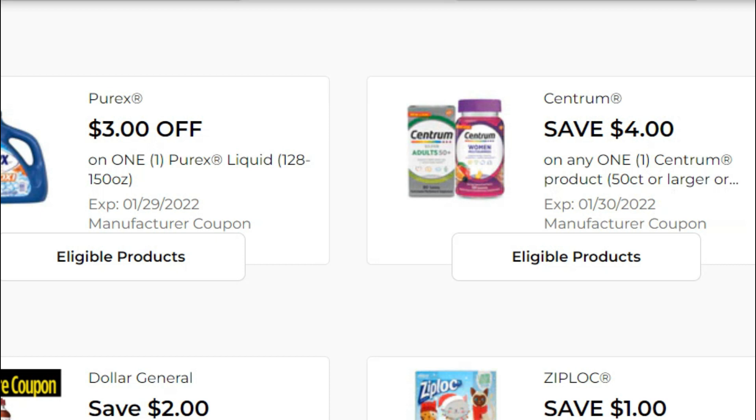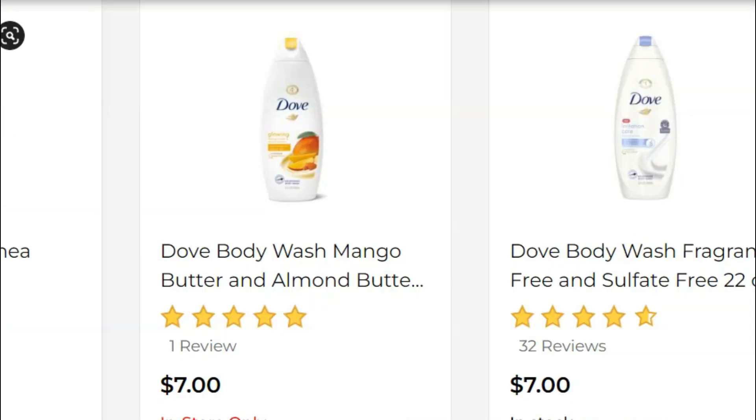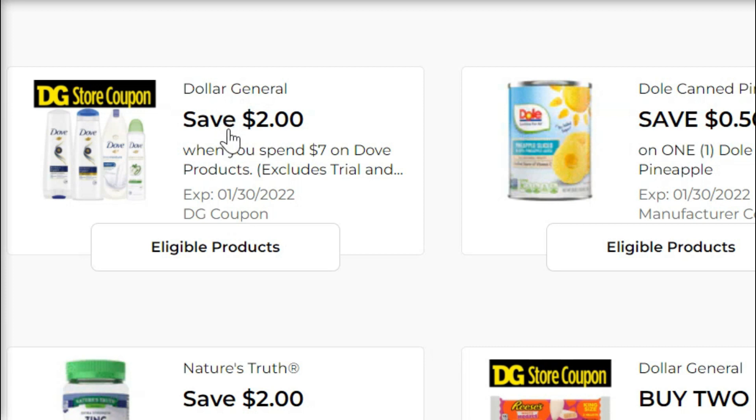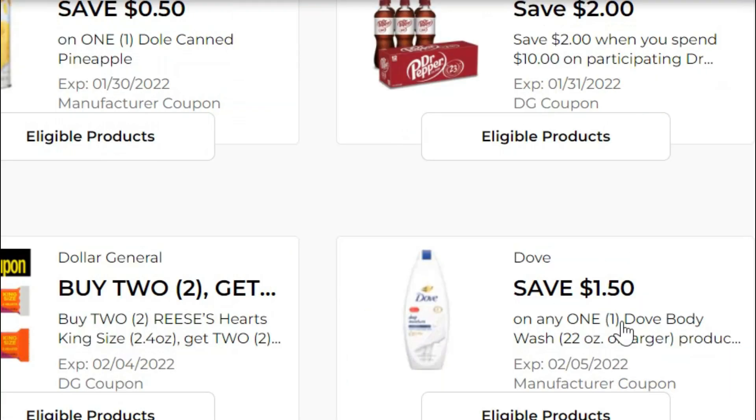Pick up one of the Dove Women's body wash, the 22 ounces — these are seven dollars a bottle, which is pricey, but we've got a $1.50-off coupon and we're also going to pair that with a store coupon for two dollars off when you spend seven on Dove. Since this is a seven-dollar product, that works out great. You can pair a store coupon and a manufacturer's coupon on the same item, so that would be $3.50 off the seven-dollar bottle.